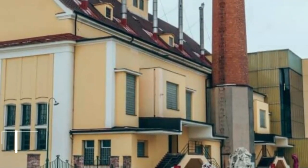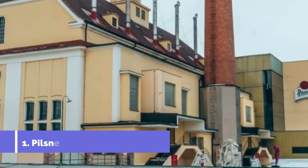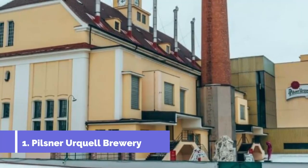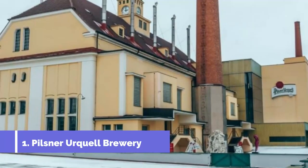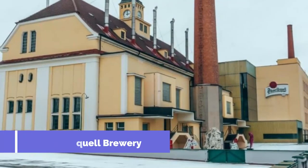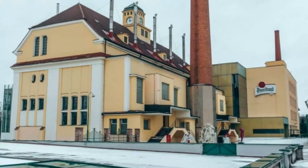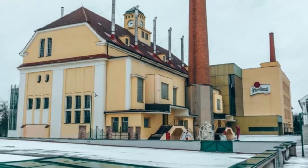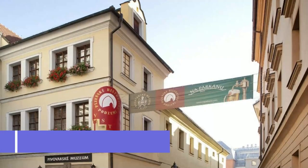Number one: Pilsner Urquell Brewery. For a starting point, look no further than the brewery that exports Pilsner Urquell to more than 50 countries worldwide. Urquell was the first ever blonde lager, created in 1842, and its game-changing bottom fermentation process was the ancestor of around two-thirds of all beers consumed in the world today.